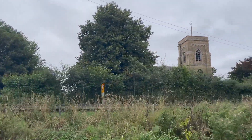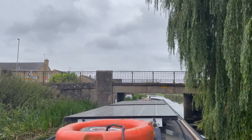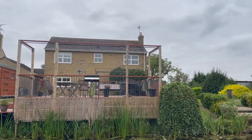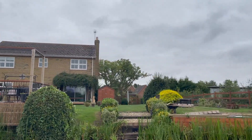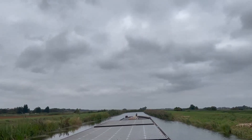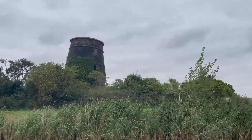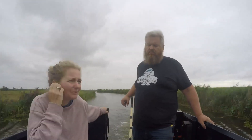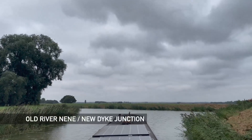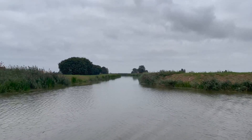Here we're passing St Mary's Church and then it's under St Mary's Bridge. After we pass a small collection of houses we're back to the pretty but very flat rural scenery. The course of the Old River Neen turns north here but we're continuing west onto New Dyke, and this is another junction we'll revisit today two more times.